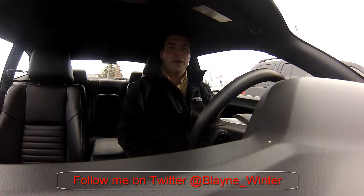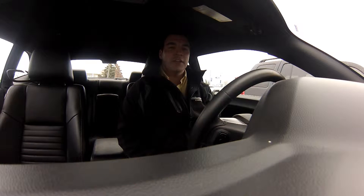Hey guys, it's Blaine from Williamson Chrysler, where we're driving change. I'm sitting inside a 2011 Dodge Challenger RT, 6-speed, black-on-black leather, heated seats, upgraded radio with nav and Bluetooth. It's got 33,000 kilometers on it, just came onto the lot — beautiful car, especially in time for spring and summer. Pick one of these up, rip around town, and enjoy yourself.